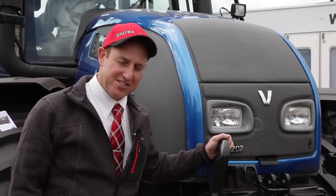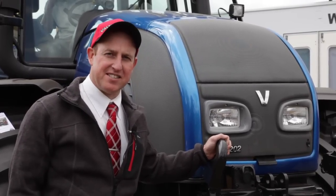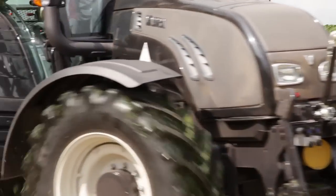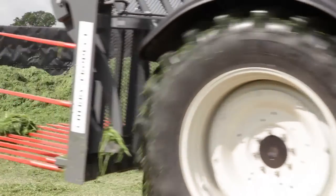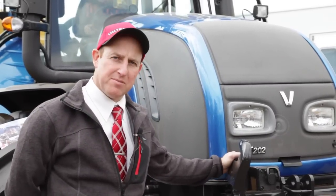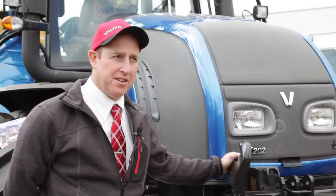I'm Gareth Jones, Valtra Tractors, and we're at Grassland 2011. The Valtra 202 has the 7.4 litre AGCO Sisu diesel engine, common rail, tier 3B emissions.